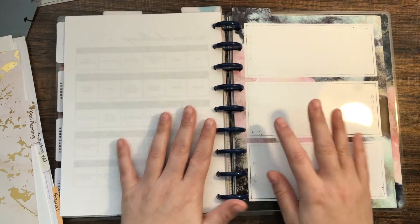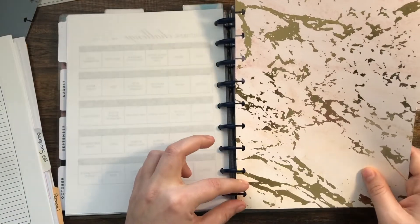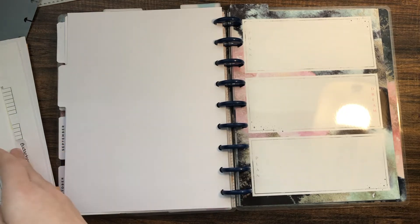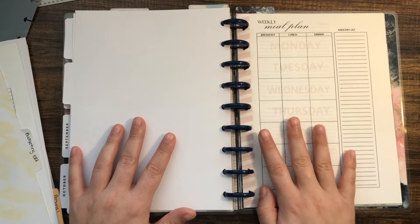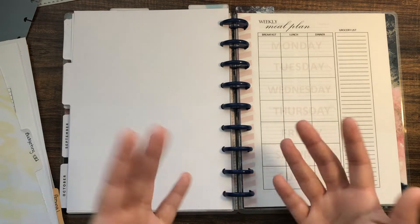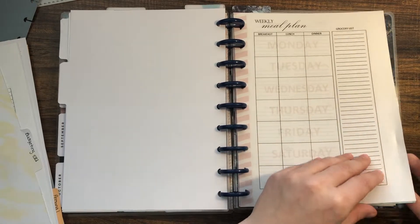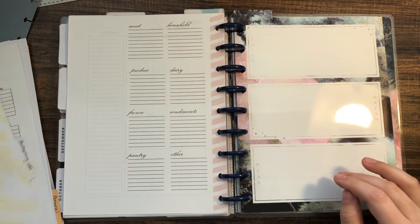The next divider is meal planning, because I definitely need help with that. Right now I just have more of those weekly meal planning sheets in here. I've seen people do fridge and pantry inventories so you know what you have on hand, and I might add some of those. If you have any ideas, let me know — I'm always looking for more motivation in the kitchen.